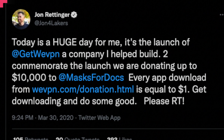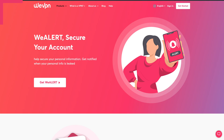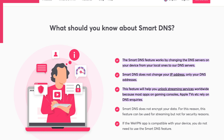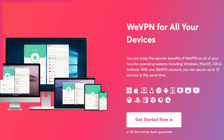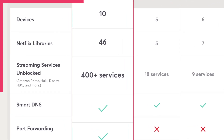WeVPN is a new kid on the block — it was only launched in 2020, but being a relative newbie to this space gives it a ton of advantages. They've got apps for pretty much every device and extra tools like WeAlert, which integrates with haveibeenpwned.com to let you know if your personal information has been breached. They also have a DNS feature in beta that secures your browsing, and WePlay which gives you access to over 350 different streaming services across the world. As of December 2021 you can have up to 10 devices secured by the service.